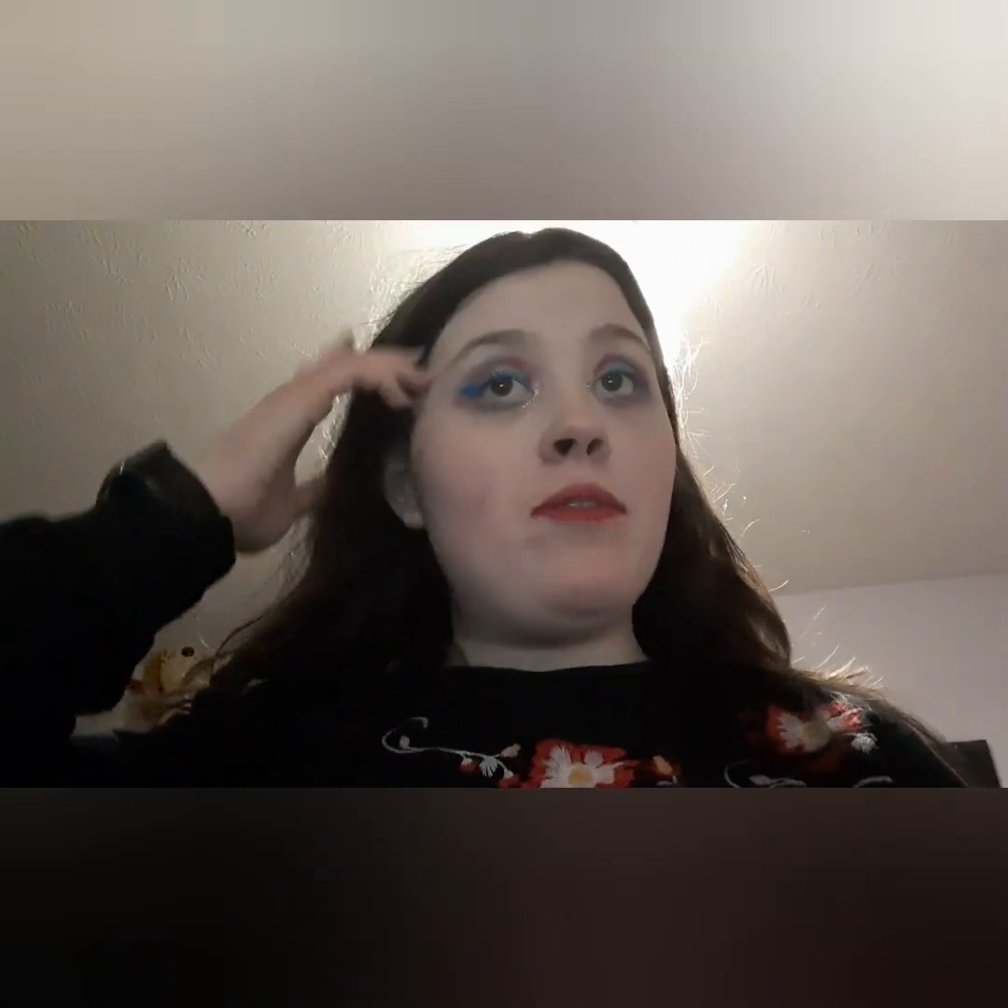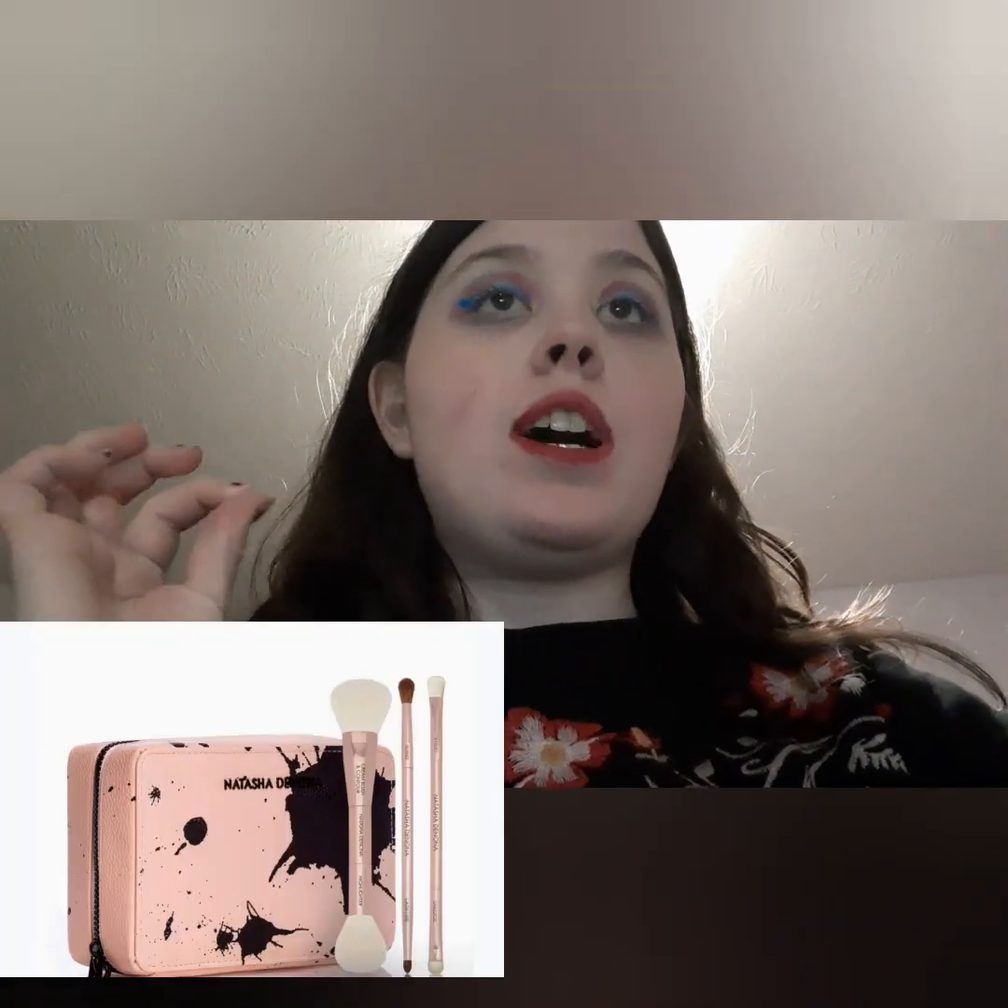Today's video is going to be makeup nonsense bingo. I've seen Theresa is Dead and some others do this — I will leave all their channels linked down below — and let's just get into it. There's my bingo card and let's talk about some new products.